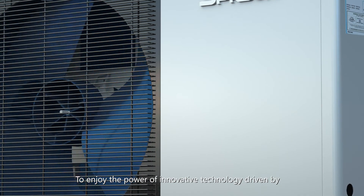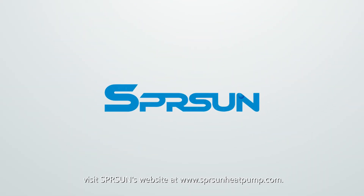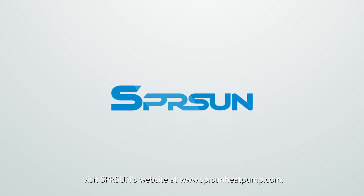To enjoy the power of innovative technology driven by consumer demands, visit Spring Sun's website at www.springsunheatpump.com.